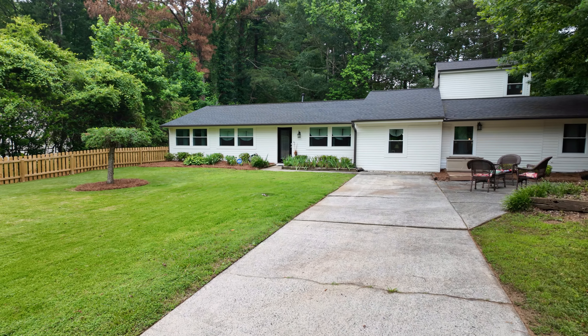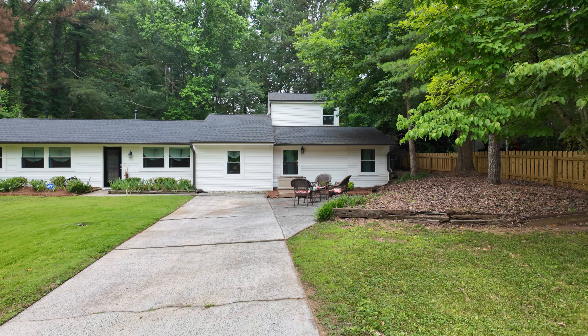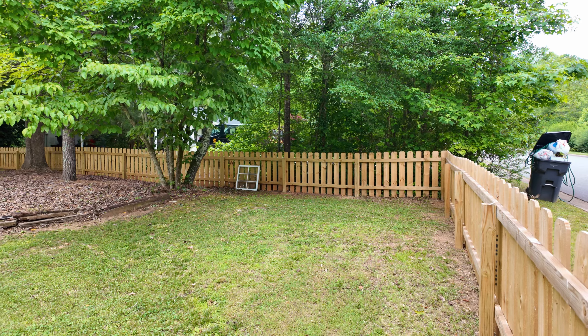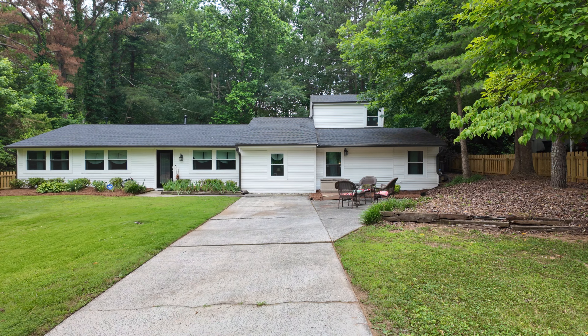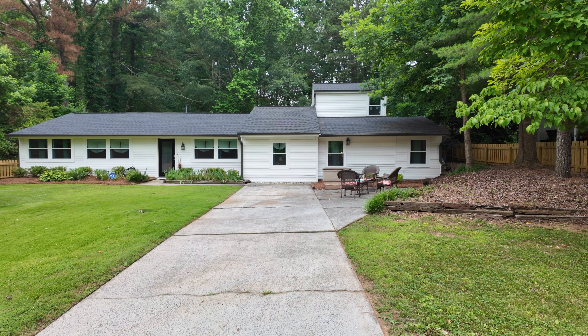Let's get started with the property tour. Here we are at 3785 Somerset Drive in Marietta — it's West Cobb, Hillgrove High School District. This neighborhood is a smaller neighborhood of older homes, some that have been renovated like this listing right here, and ultimately there's no active HOA.